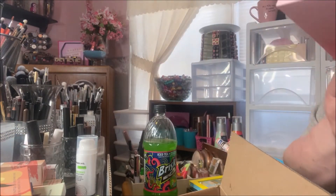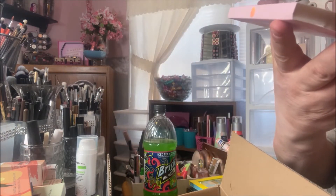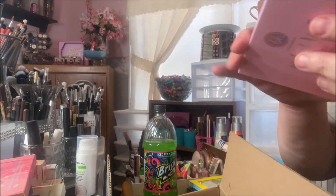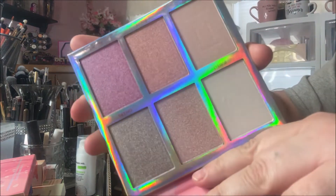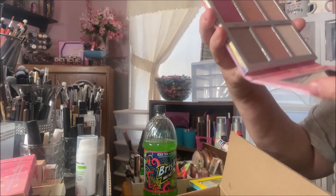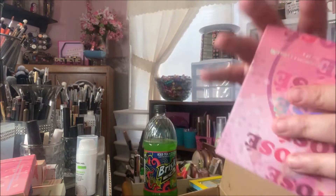This one is the Weekend Vibes Frosé palette, and it is a six-color highlighting palette. Cute packaging, and I believe these are my favorite highlighters out of the whole group of palettes I've purchased. I think I can use almost every one of them, and the ones I can't use as highlighter I can use as a bronzer topper or blush topper — very nice palette.